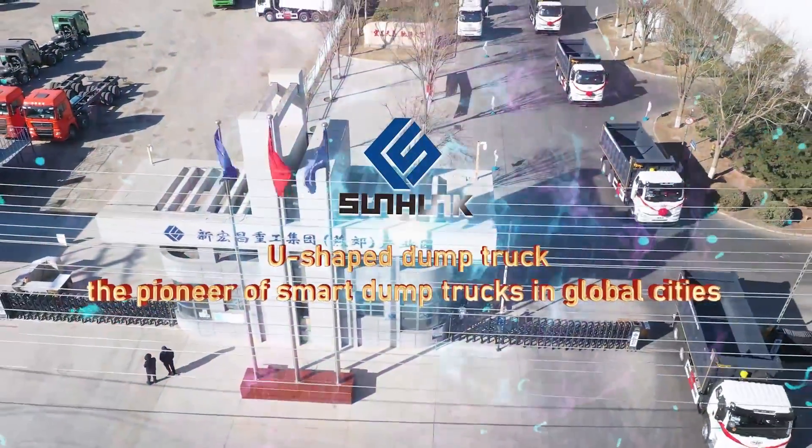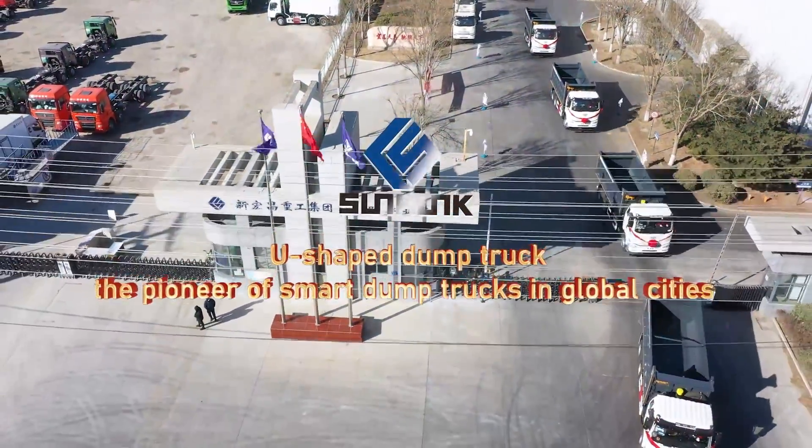Sunhung U-shaped dump truck — the pioneer of smart dump trucks in global cities.